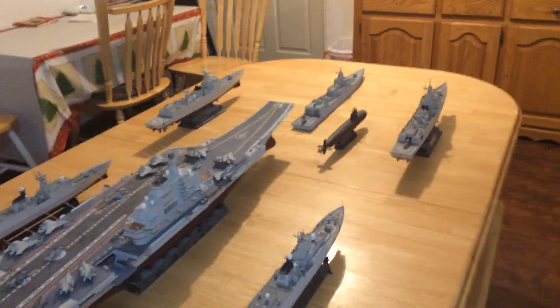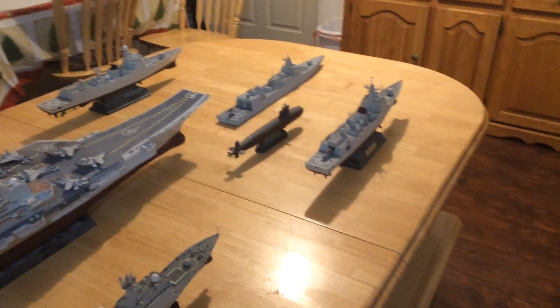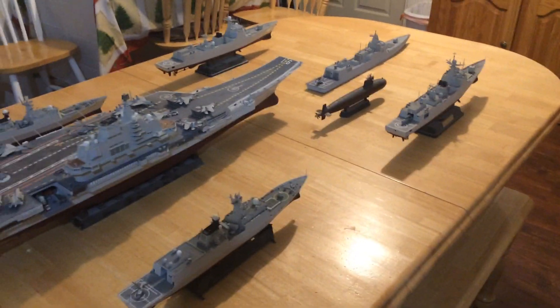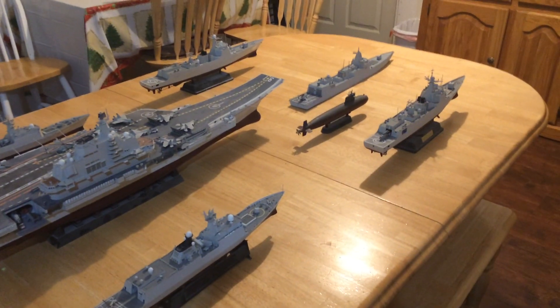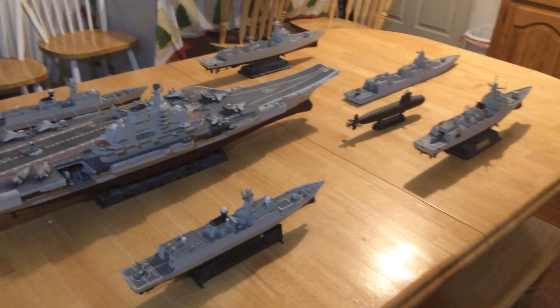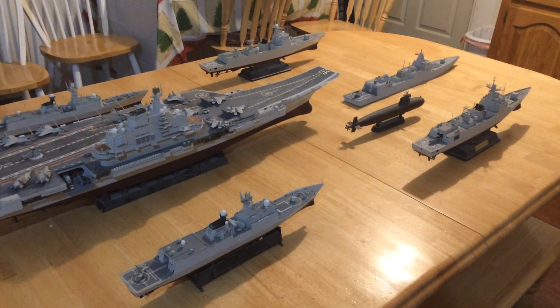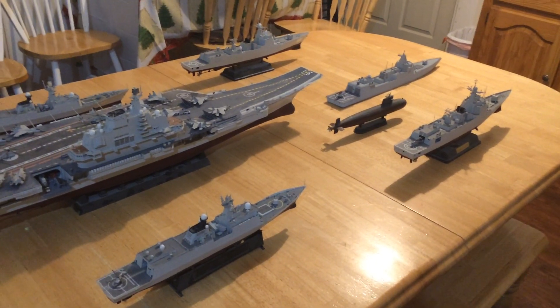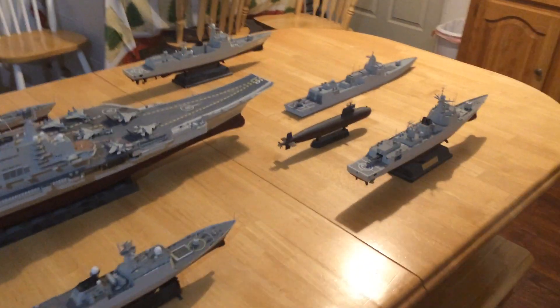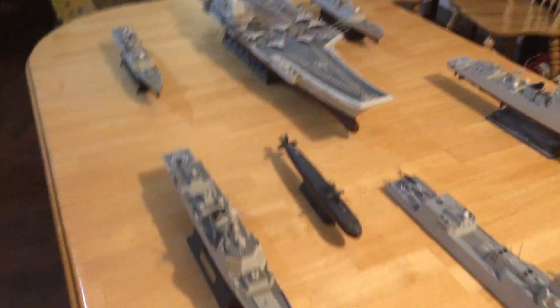You can see the one nuclear attack submarine meant to be a Type 93. Those are probably about as quiet as our pre-Los Angeles class submarines. They are building and have built newer ones that are probably as quiet as our Los Angeles class. The United States Navy is two generations beyond that now.